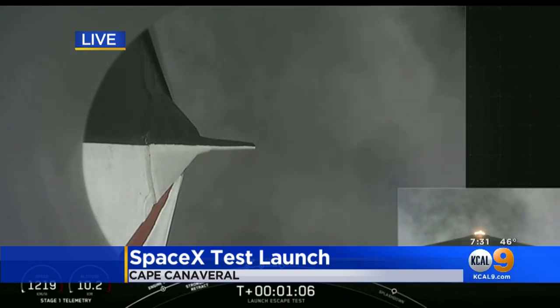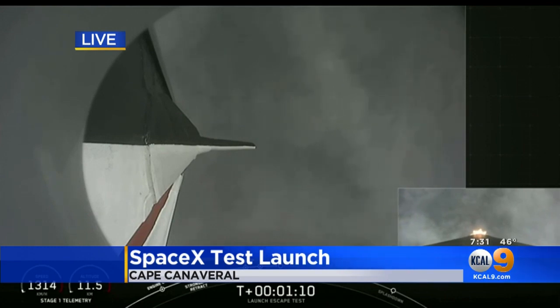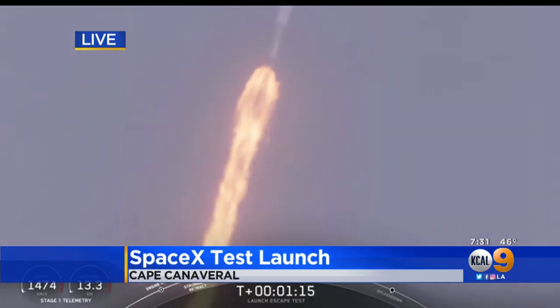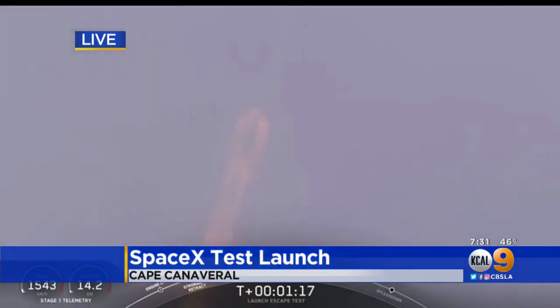They want to make sure that conditions are perfect for launches like this because weather is an integral part of a launch. The good news is winds at the surface right now are around 10 miles an hour, so not too bad, and it looks like it was good enough for them to have a go with the launch.